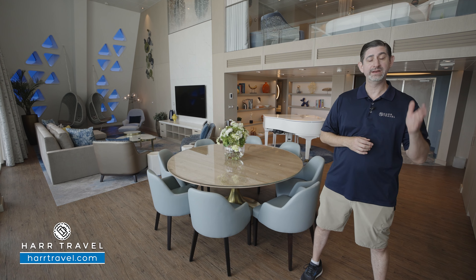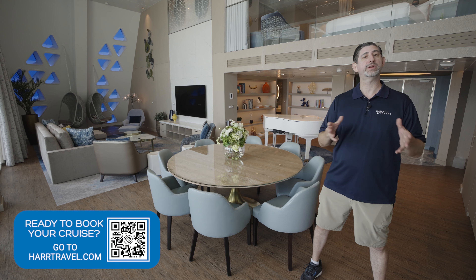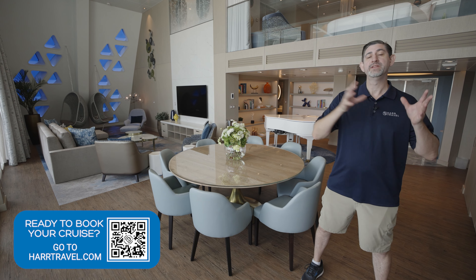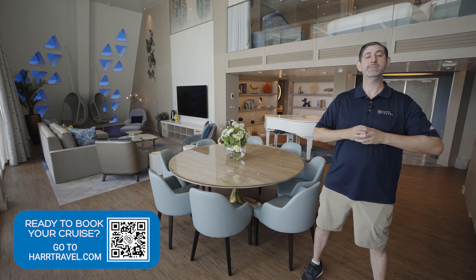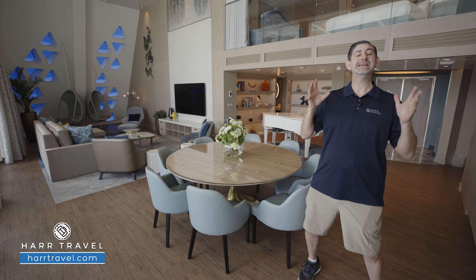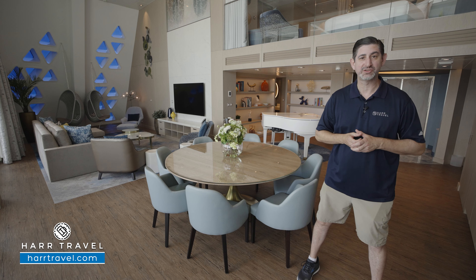I'm going to take you through all the space and review the amenities in a moment, but keep in mind when you're ready to book this incredible suite or any room or suite with Royal Caribbean, Celebrity, or Silver Sea, you reach out to your experts at Hartravel or book it right on Hartravel.com. You can take advantage of our room and suite tours, the full ship tours, and their team can make sure that you get the very most out of your cruise money.